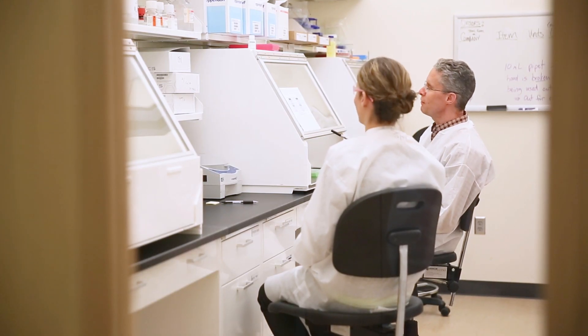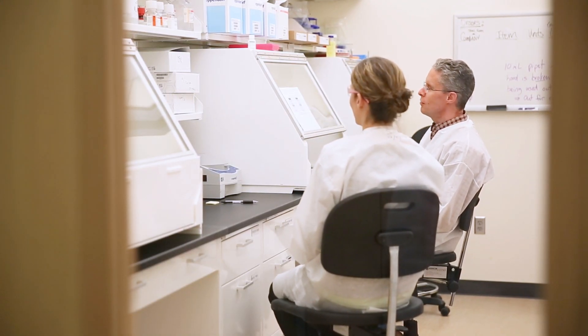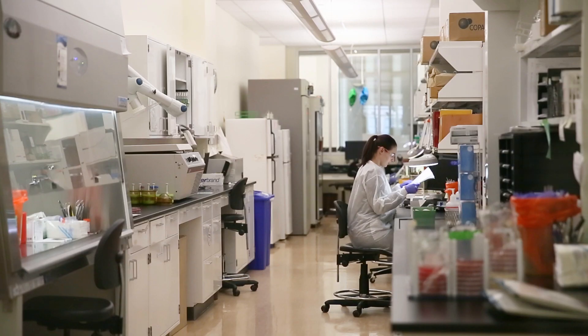Every day, the goal of the Infectious Disease Lab is to detect and prevent the spread of disease so that we can keep Minnesota's communities healthy.